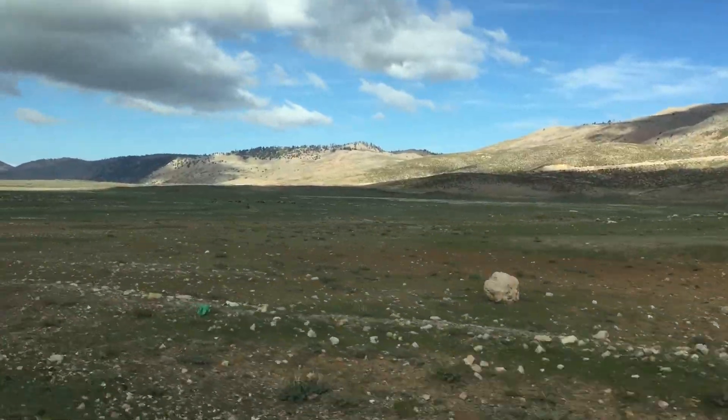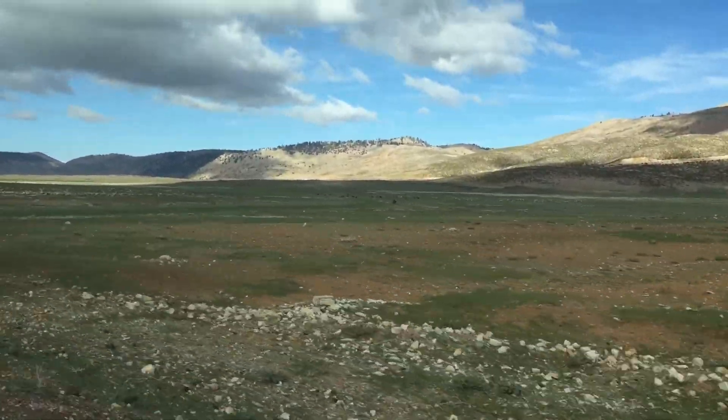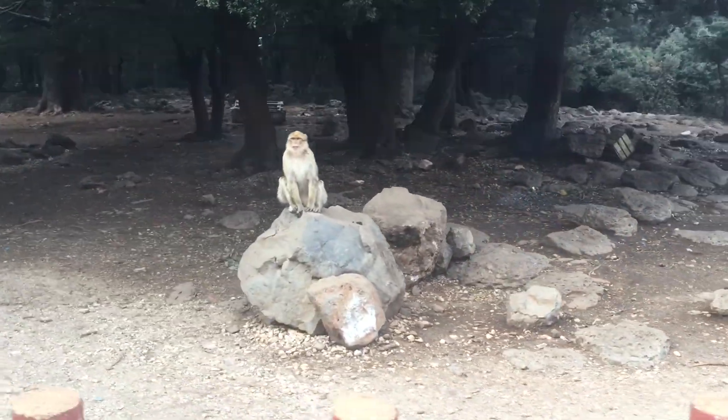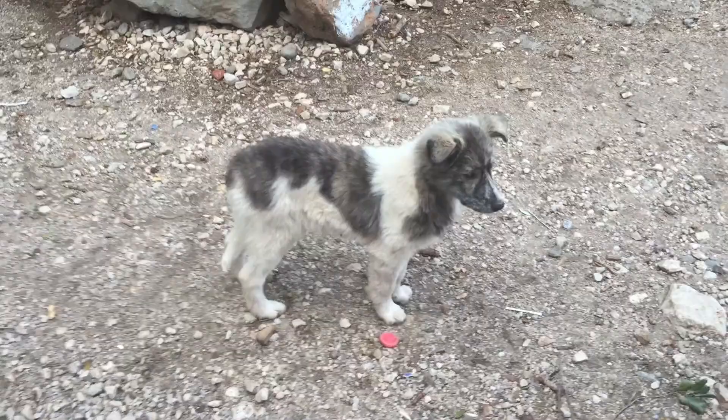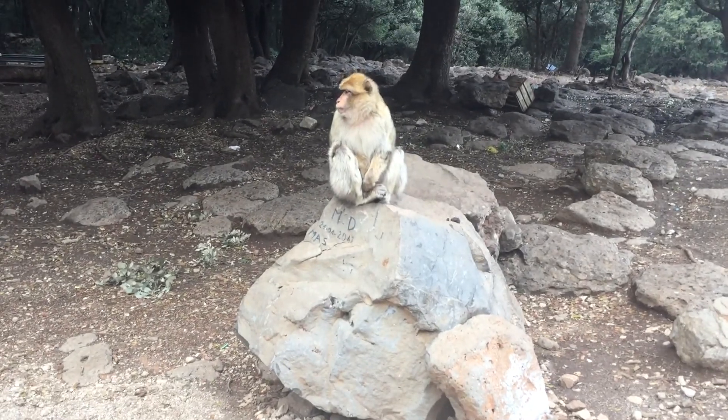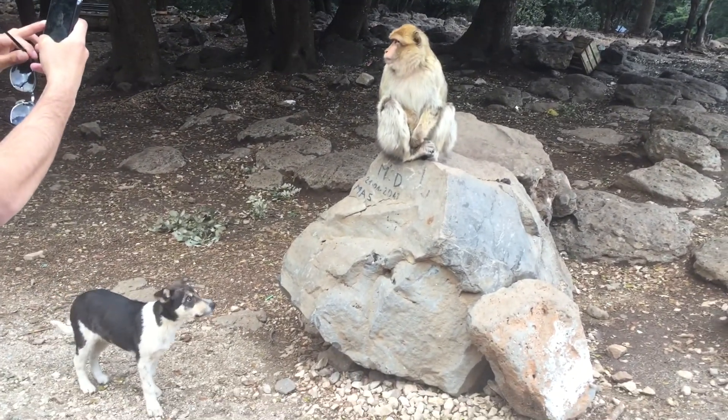In the last video there were camels, but in this video there are some other furry friends, including Barbary macaques that we saw in this wooded area where they're known to populate. There were also adorable dogs, some of which didn't get along so well with the monkeys.